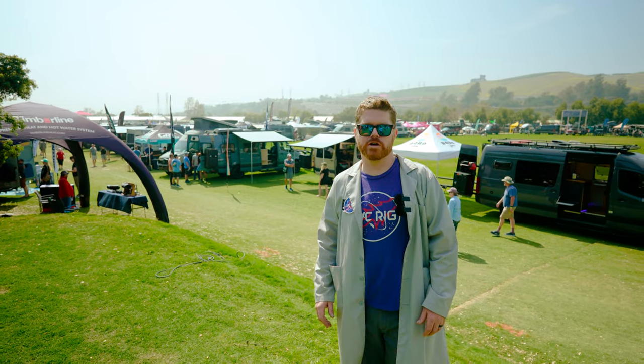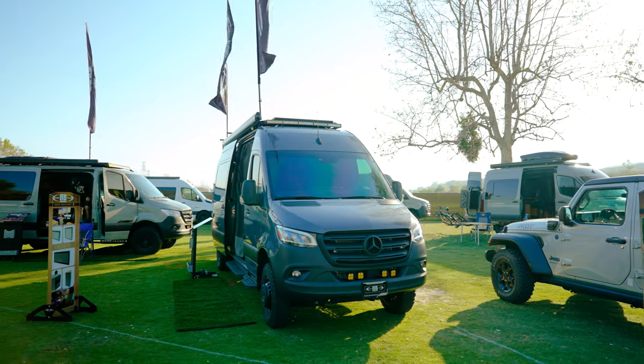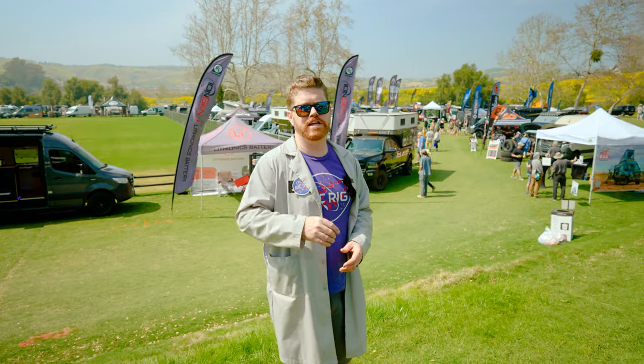Hey everybody, Matt here for ABC and welcome back to the show. We're here at San Juan Capistrano and Adventure Van Expo. This is the first show of the season, so let's go talk to Neil and see what they got.